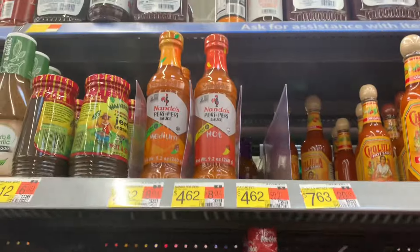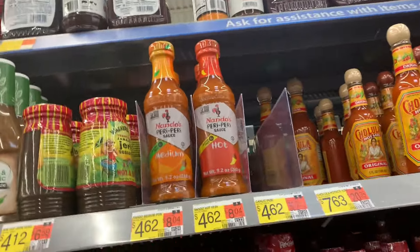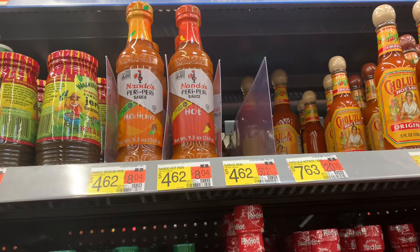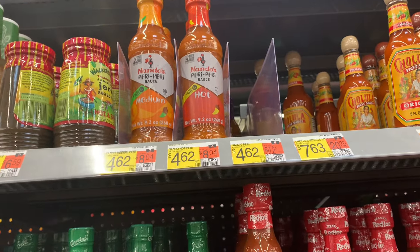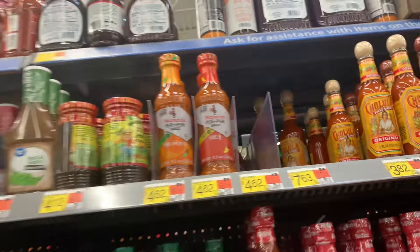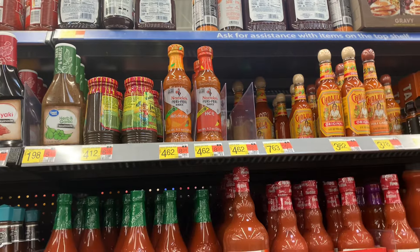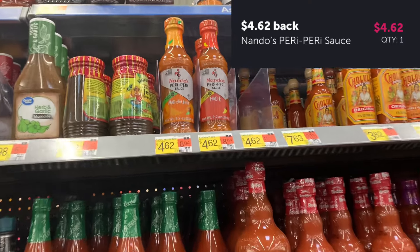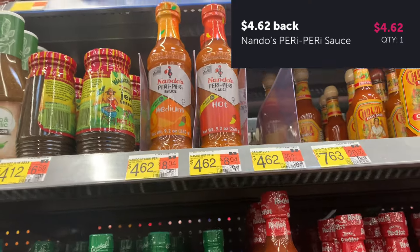The Nando's Peri-Peri hot sauce popped up as an Ibotta offer while I was in the store. I'm glad I was still in the store when I spotted it because now I can get it as a freebie. It's $4.62 and you get your $4.62 right back on Ibotta — happy birthday to me!